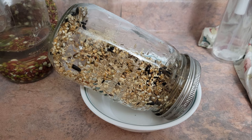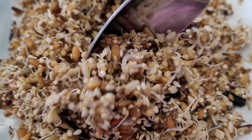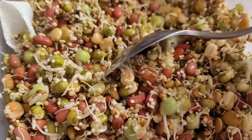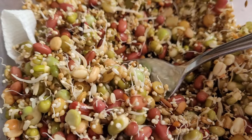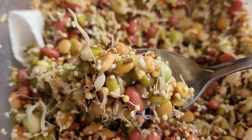Sprouted seeds can be fed once the roots start to emerge, typically around the third day. You can include grains and legumes such as lentils, mung beans, azuki beans, buckwheat, quinoa and rice, which budgies enjoy.